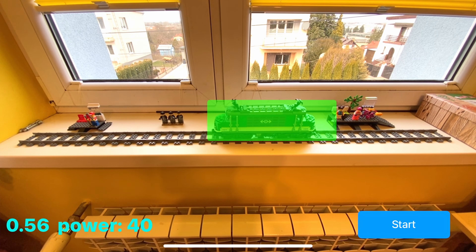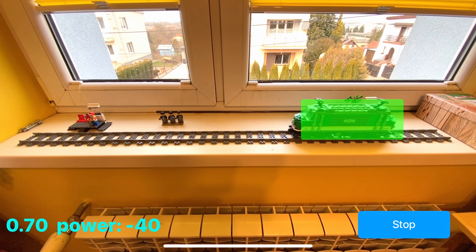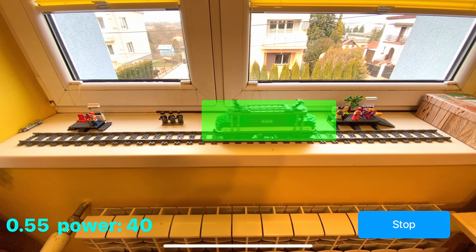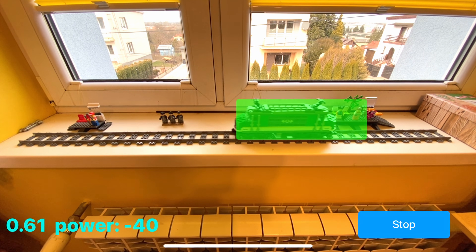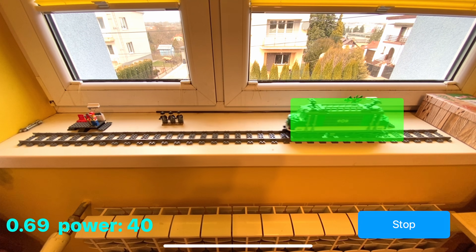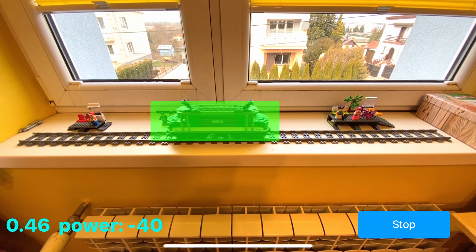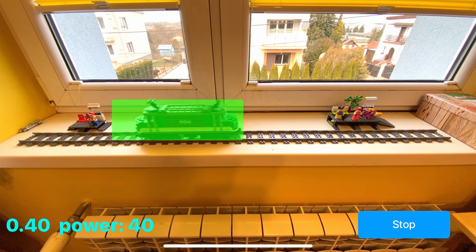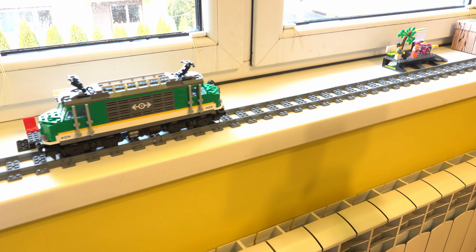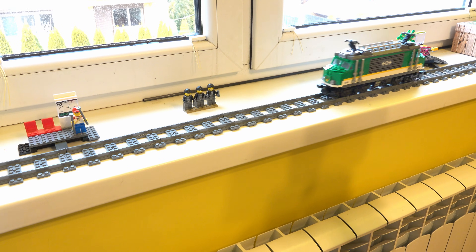As the locomotive moves along the track, the app continuously monitors its location and communicates with the train via Bluetooth. Based on its position, the software intelligently controls the locomotive, ensuring it shuttles between two stations located at opposite ends of the track. This is just one example of how AI and automation can be used to enhance everyday objects, making them smarter and more interactive.